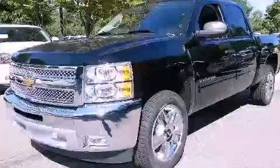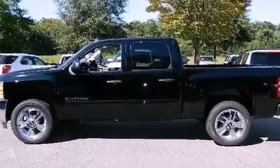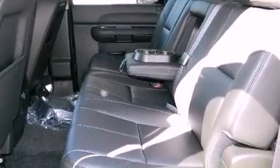This is a brand new 2013 Chevrolet Silverado 1500 — strong, durable and dependable. It has a 5.3-liter 8-cylinder engine and a 4-speed automatic transmission.